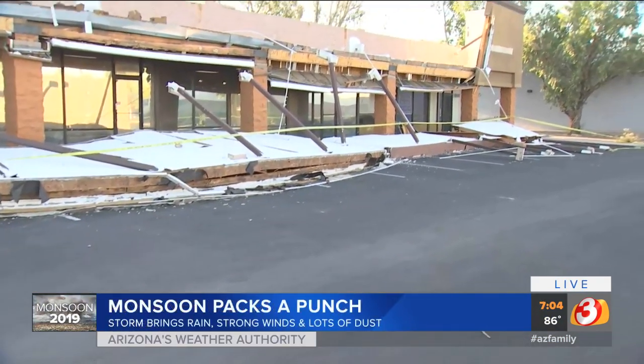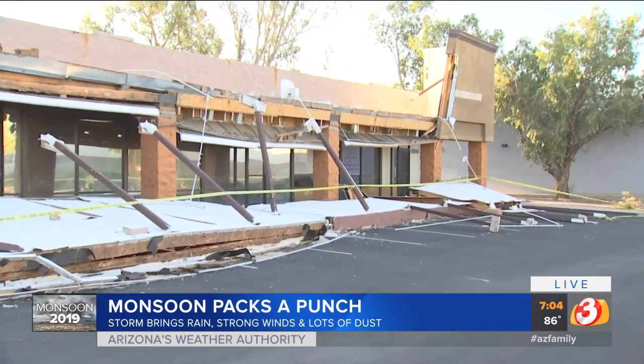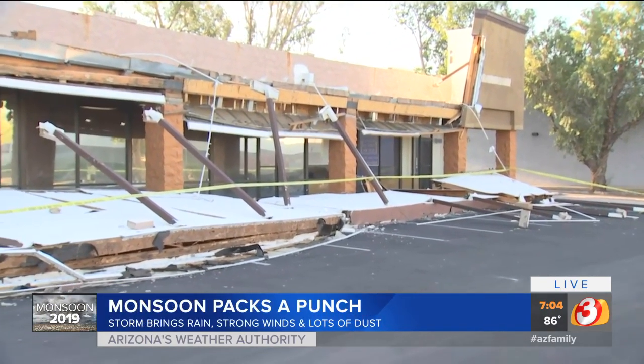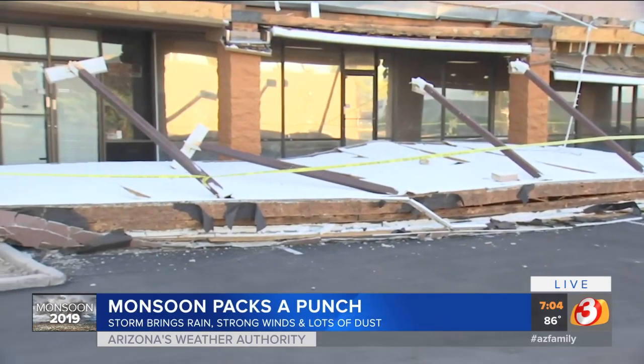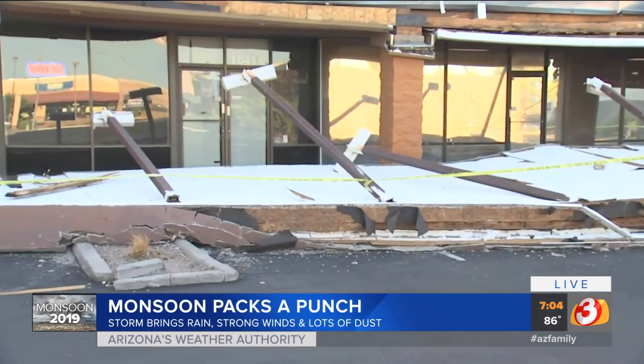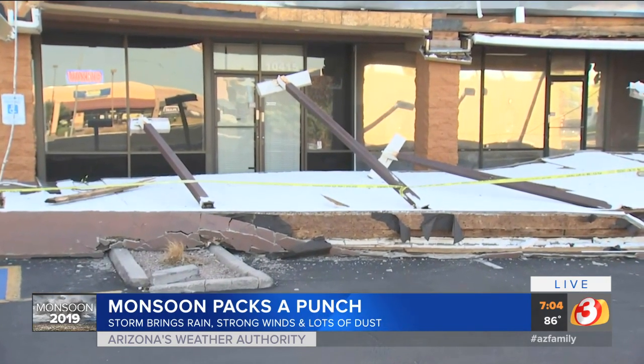Not as much damage reported from yesterday as what we saw last week, but check this out — the front facade of this building just came crashing down into this parking lot. We're still working to find out if it was those strong winds that April mentioned, 50 to 60 miles per hour seen in Phoenix and Glendale, that brought this down.